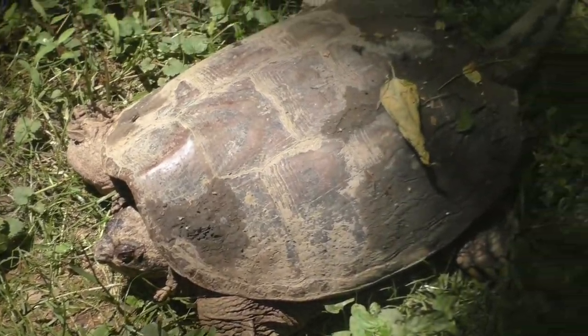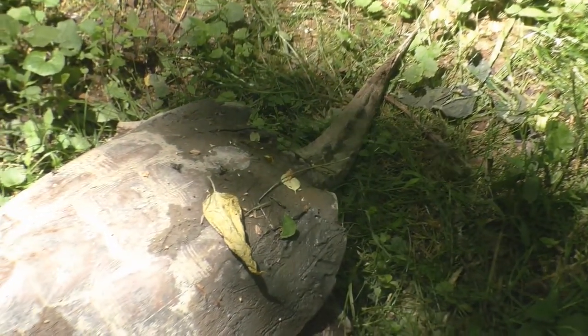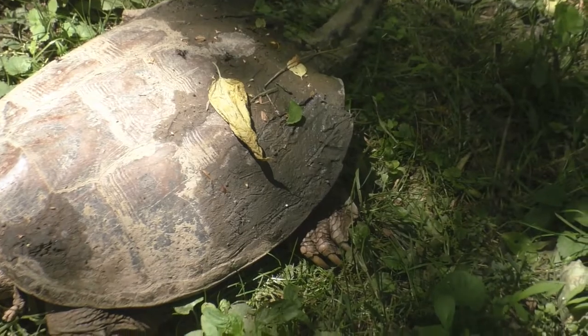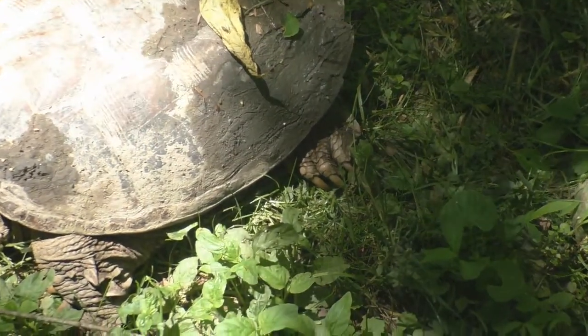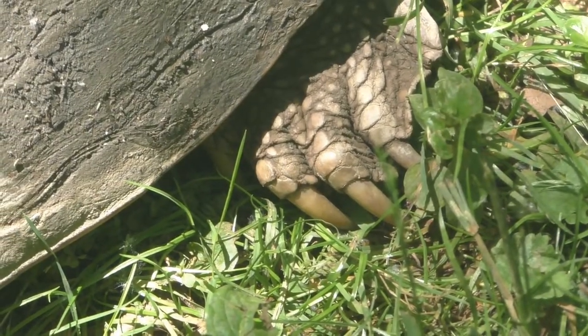They have thick tails and webbed feet to help them swim. Snapping turtles also have large claws. The claws on their hind feet are particularly important to female turtles when they venture onto land to dig nests for their eggs.